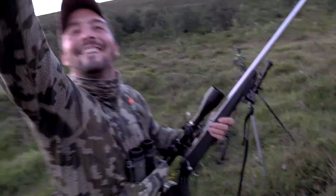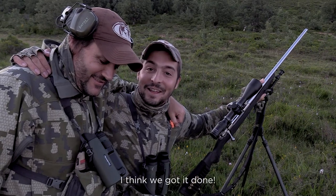Super happy, thanks Andy. I think we made it. We got it done, I think. I think so — 200 yards.